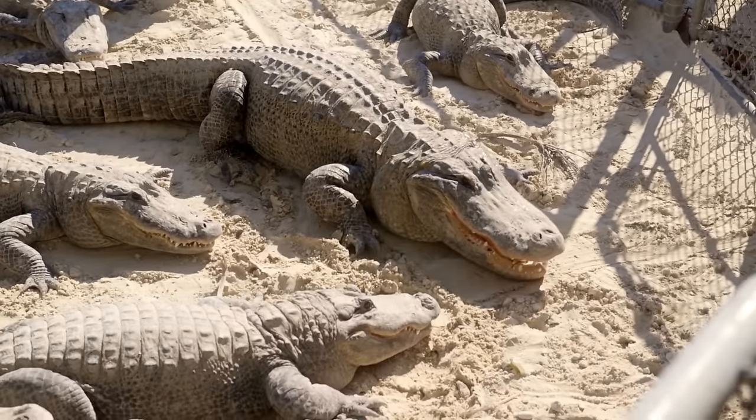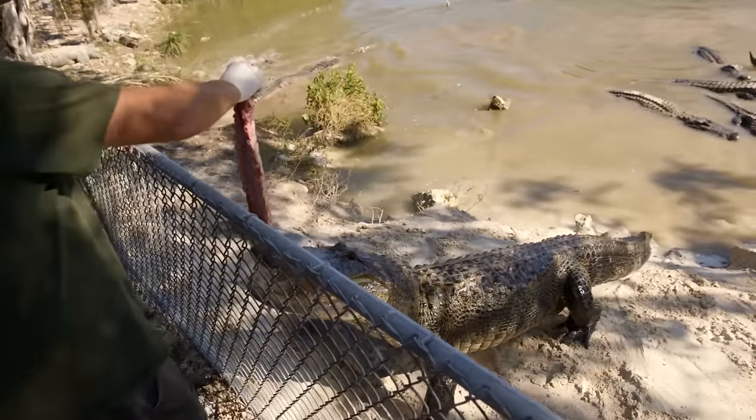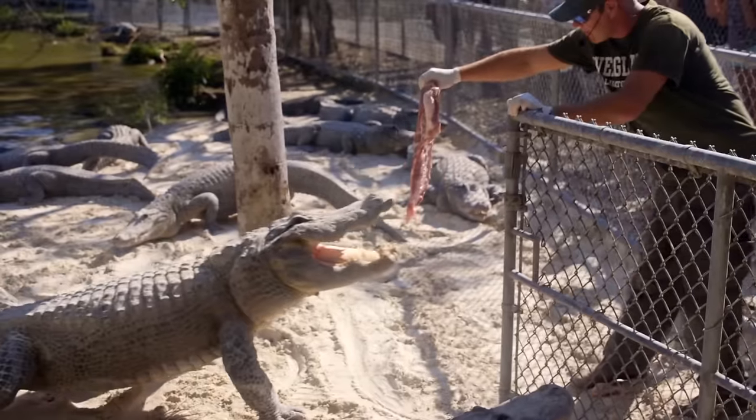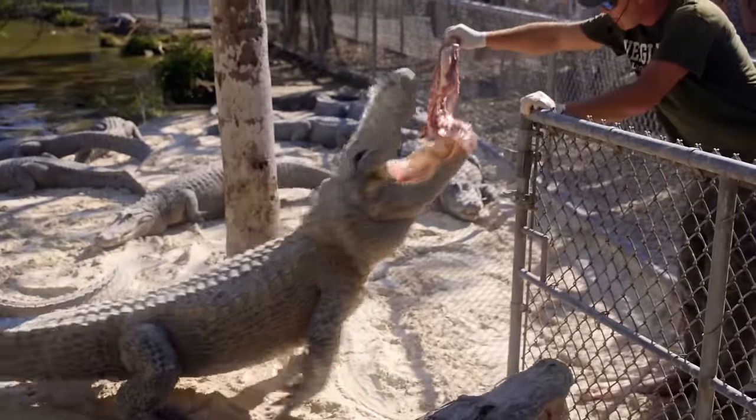About every two to three weeks, we'll do roughly 1,000 to 1,500 pounds of meat right there on the beach in the breeding pond. Whoever's really hungry, they're going to be right there. It's like a big pile of meat and an even larger pile of alligators on top of it. It's kind of neat.